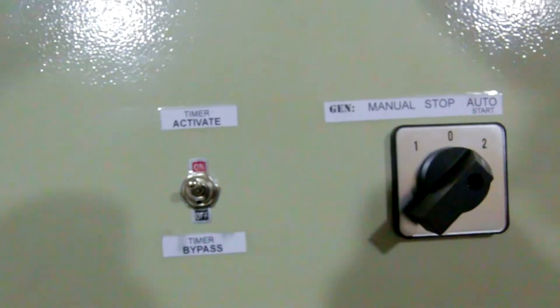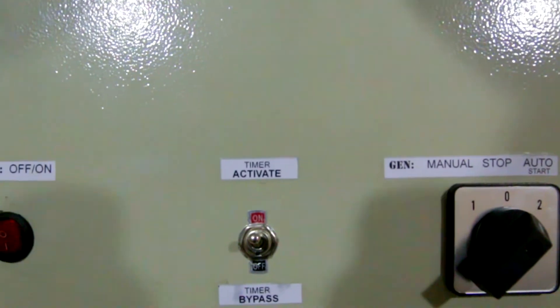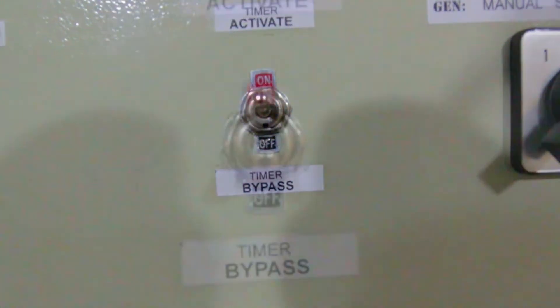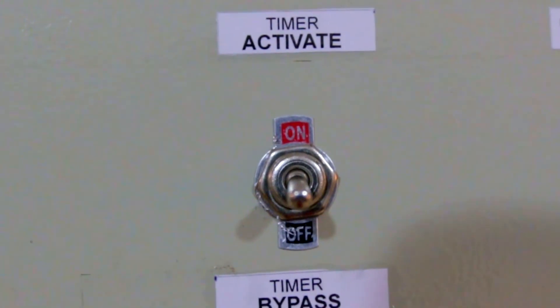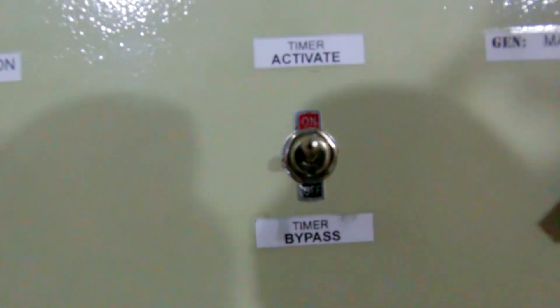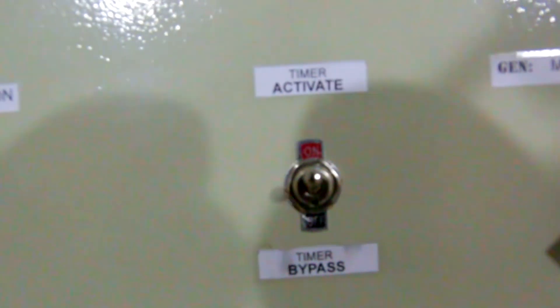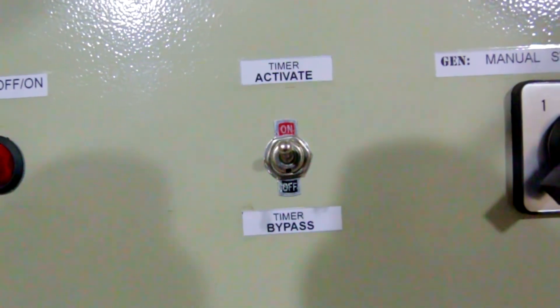Back to the gen duration timer — it's activated by clicking the timer-activated switch. If you don't need it, the switch below is the timer bypass. So depending on whether you want to use the gen duration timer, you activate it or bypass it accordingly.